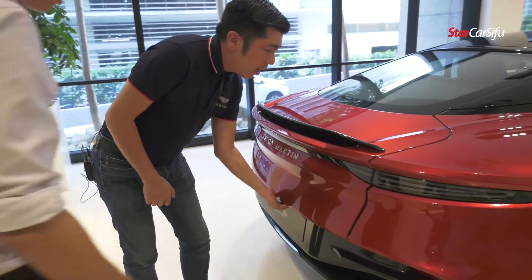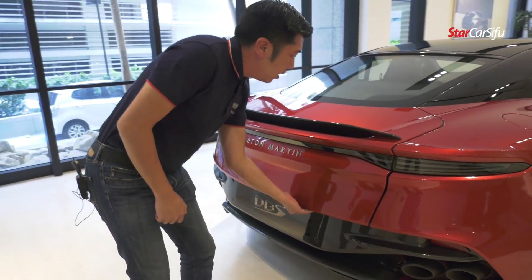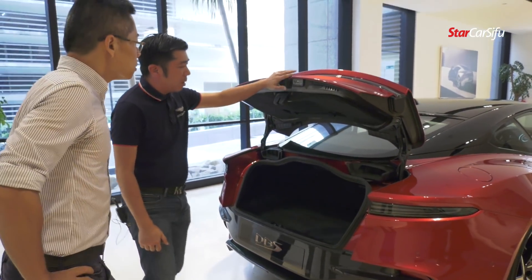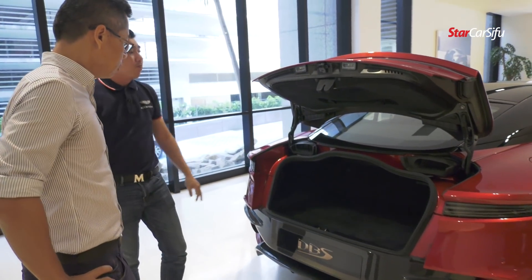The rear boot is also a whole piece of carbon fiber, and the bumper as well.